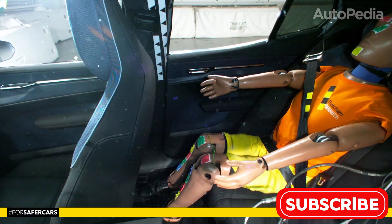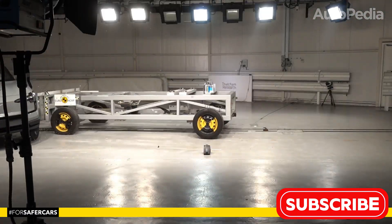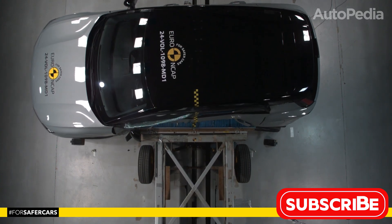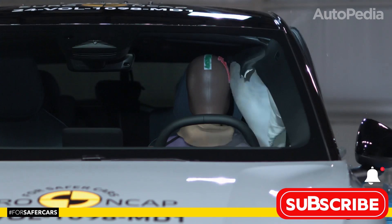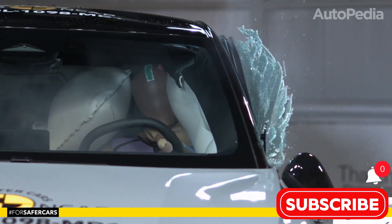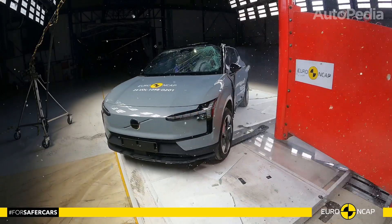The side barrier test showcased the EX30's strength, scoring full points with good protection across all critical areas. In the more severe side pole test, chest protection was rated weak, but all other body regions were well protected.